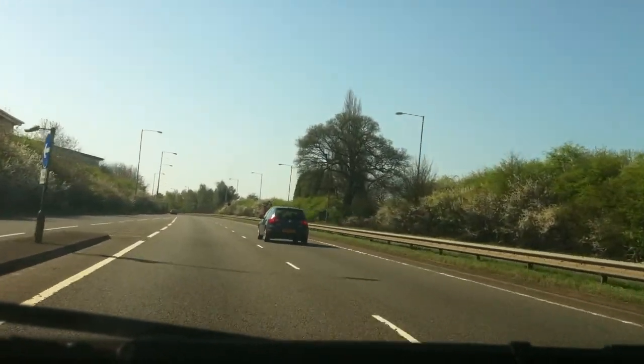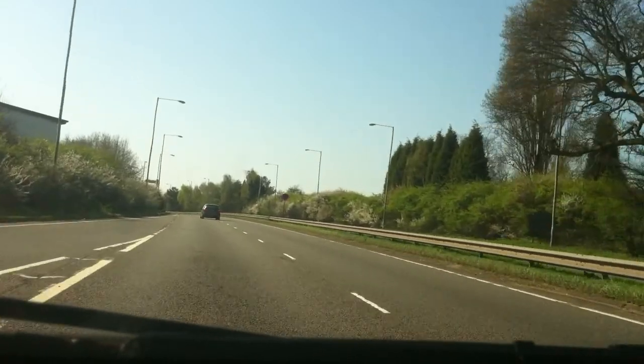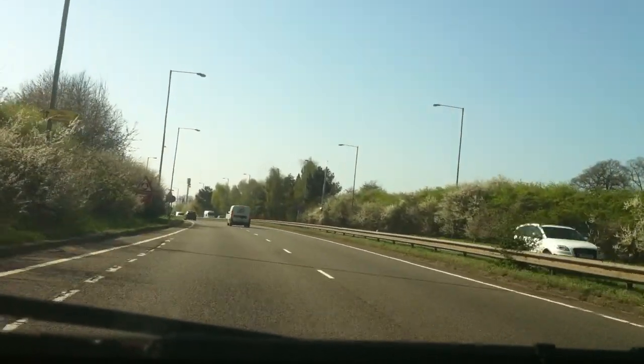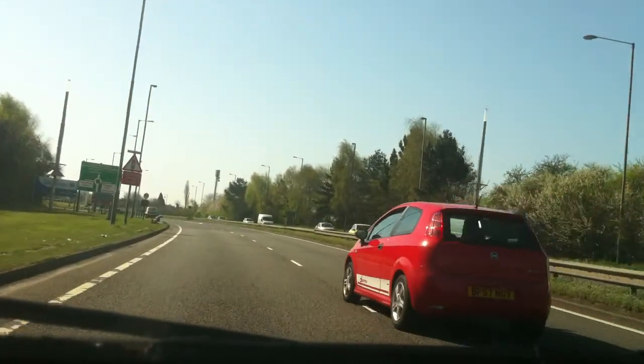Approaching the Ricoh roundabout from the M6, the signpost on the right says reduce your speed now. All we've got to do is keep the white line in the middle of the road, keeping the driver's wheel on our side of the white line in the middle of the road.